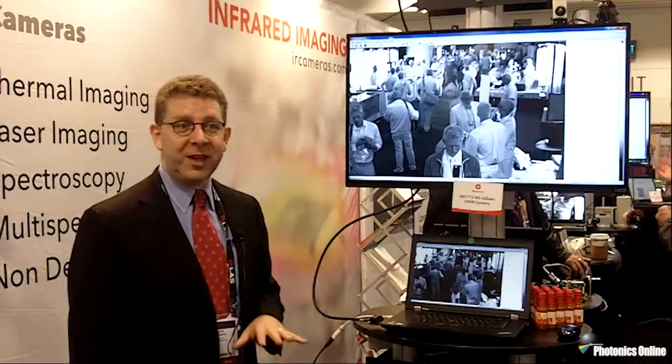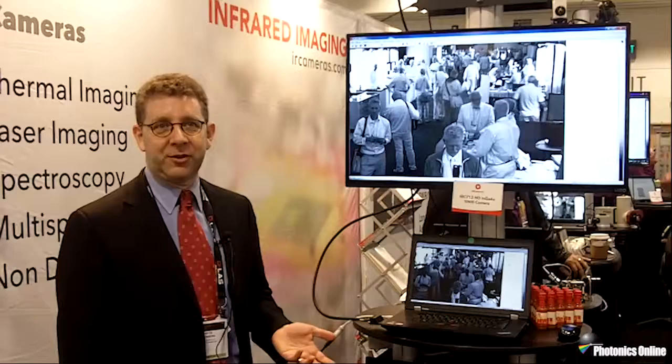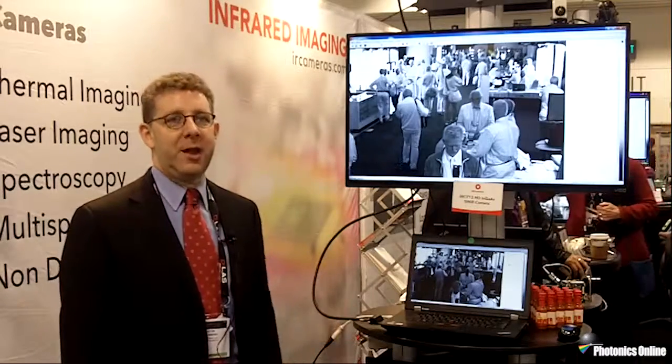It can not only do 95 frames a second for machine vision, but it also can do very long integration times up to six minutes. So if you have a very low signal level, we can pick that up.